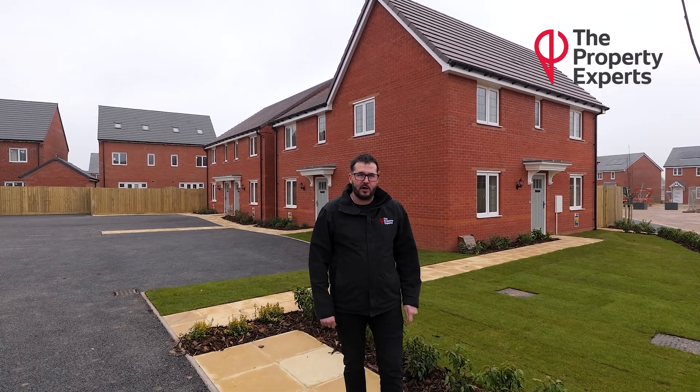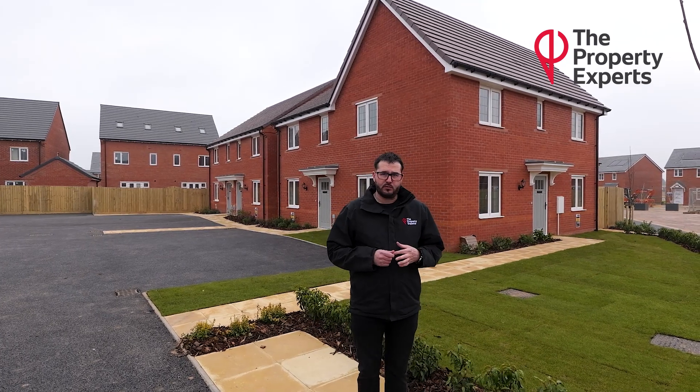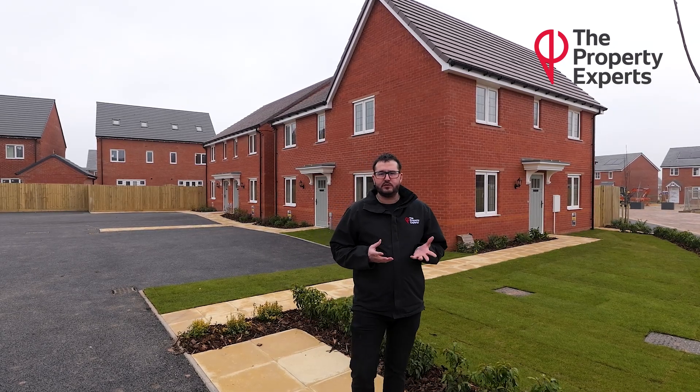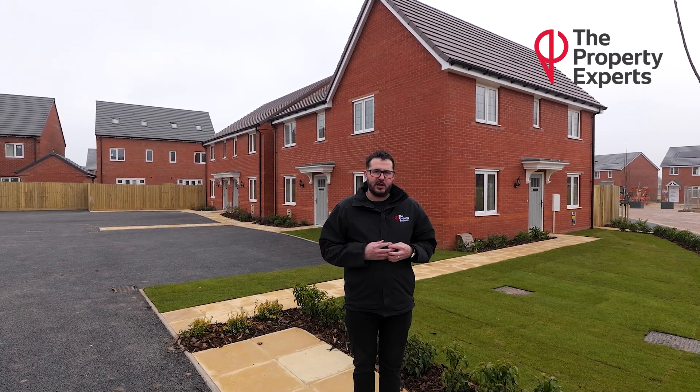I'm working on behalf of a corporate client of mine. They are all shared ownerships, so in theory affordable housing. You can buy anywhere from 10% of the property, 20%, 30%, whatever your affordability is, and then you rent the remaining unsold equity from the client.